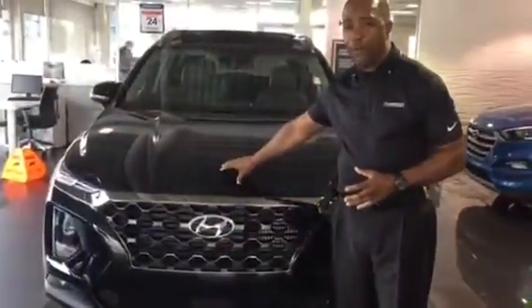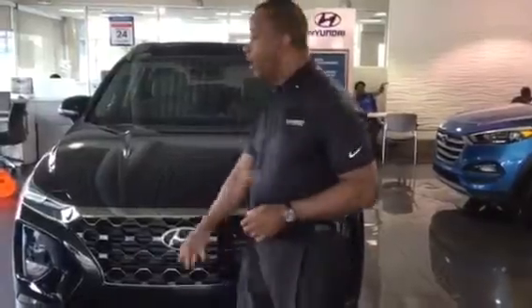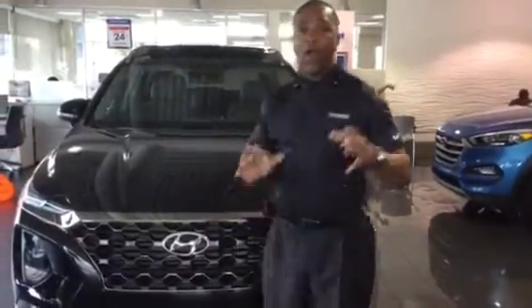Now, this is a 2.4-liter, produces 185 horsepower. Now, they come standard with things like power windows, power door locks, cloth interior, forward collision alert, also smart cruise, and the list goes on and on.